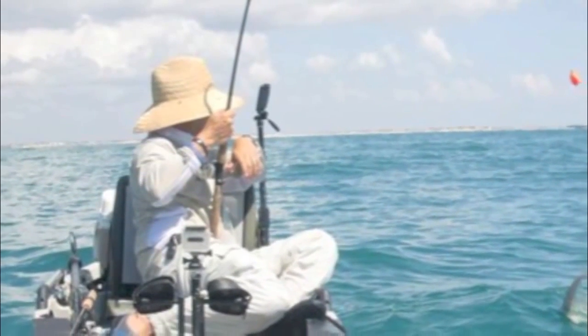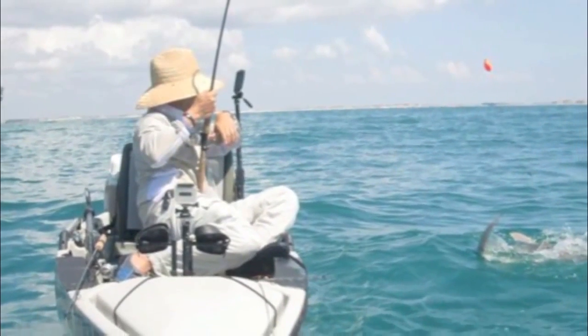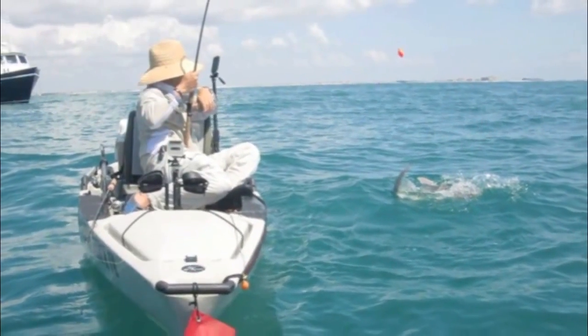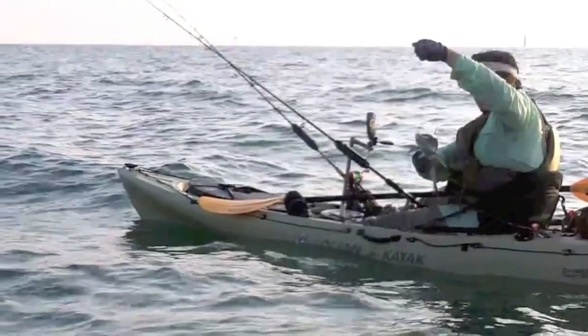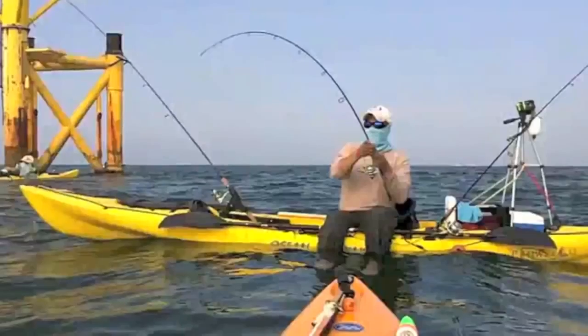Best bang for buck camera for kayak fishing is the Kodak PlaySport. It's about $120 at Walmart and Best Buy. It's waterproof down 10 feet and makes a loud beeping sound when you engage and record. I have three of them and I love them. As far as mounting, get some PVC, some zip ties, and get creative.